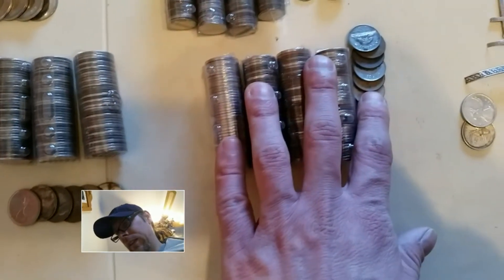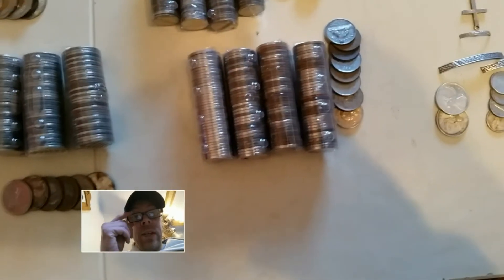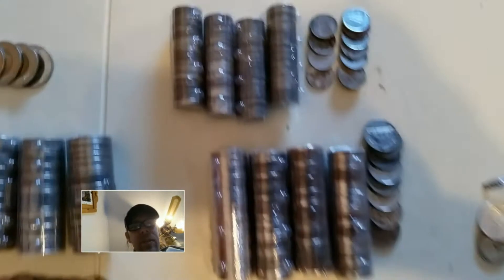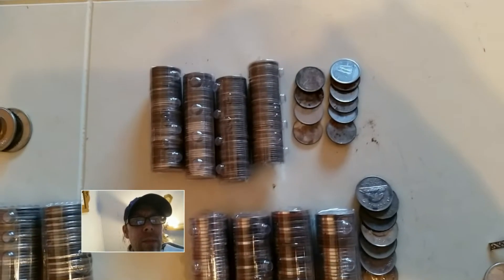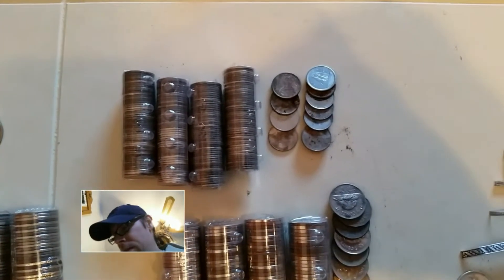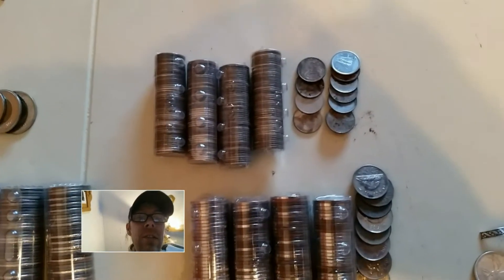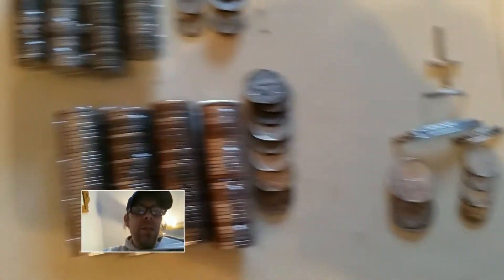My nickels: 96 Canadian and only 5 American. My dimes — those guys there — 178 Canadian, plus a 1960, a '64, a '63, and a 1950 silver dimes.